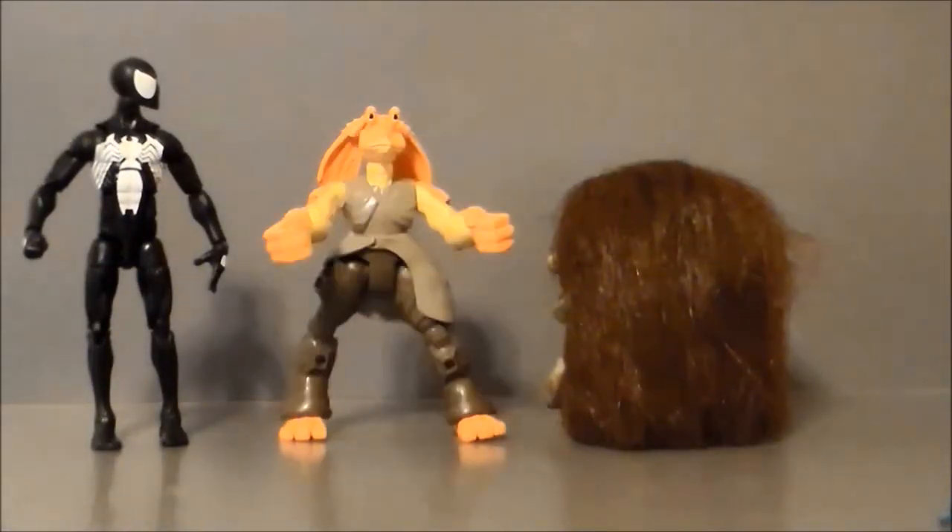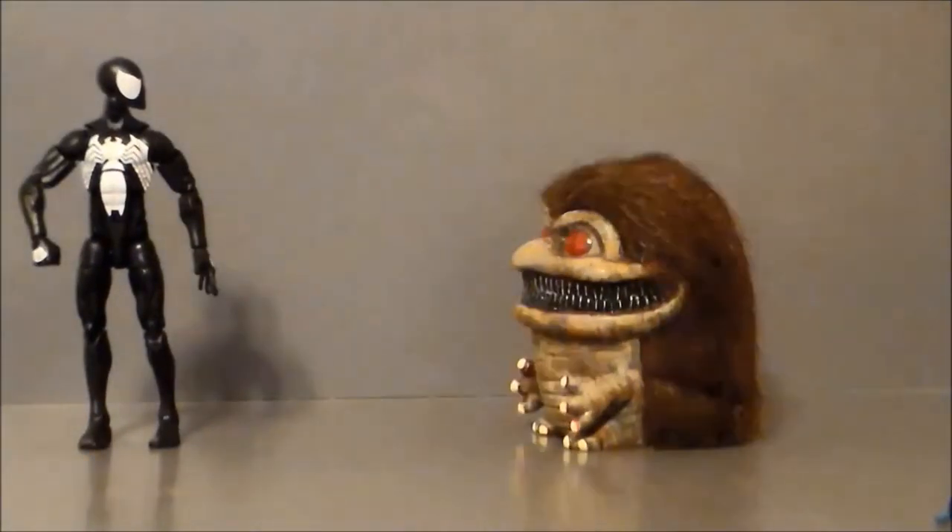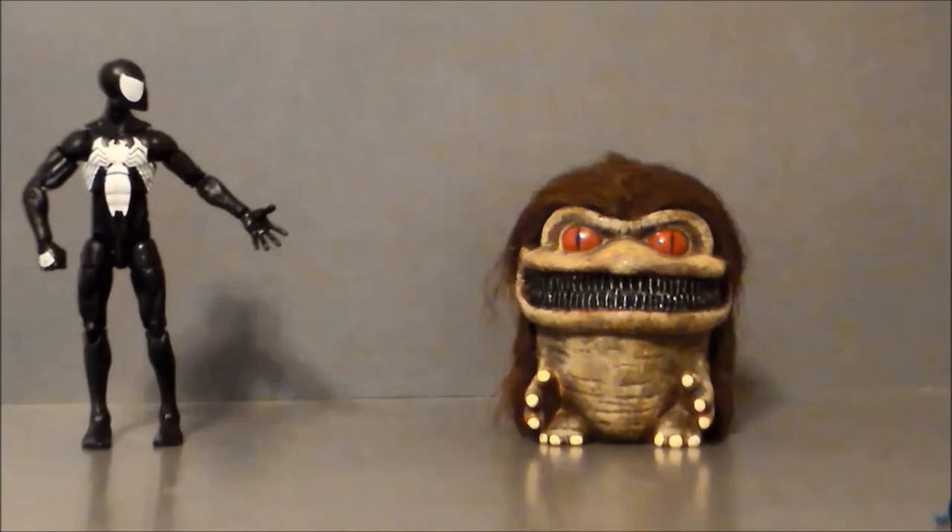Oh, you's a cute critter. No, no it's not. What the f***?